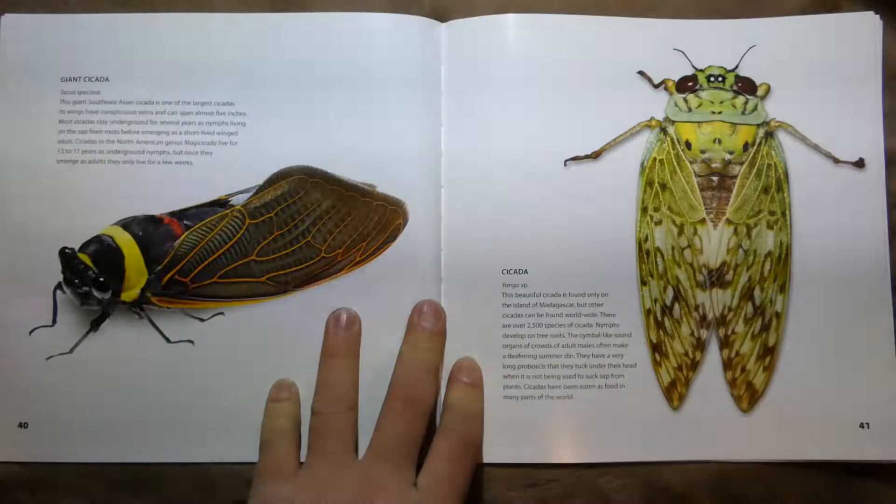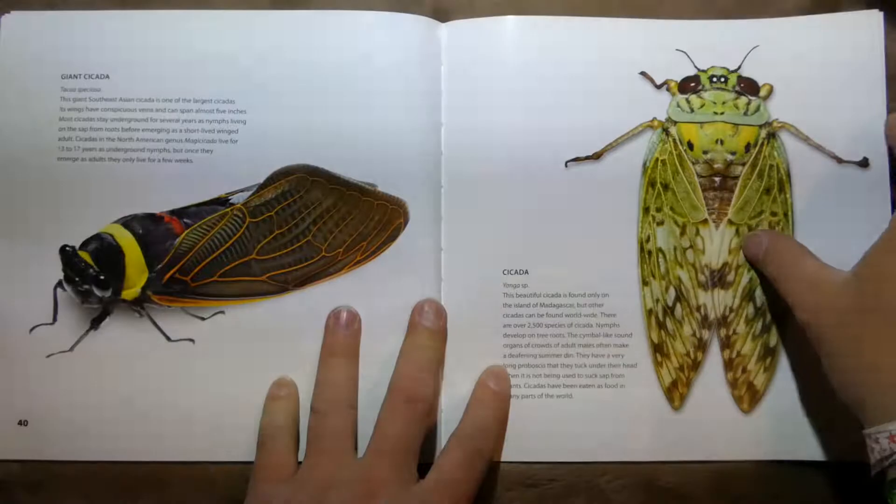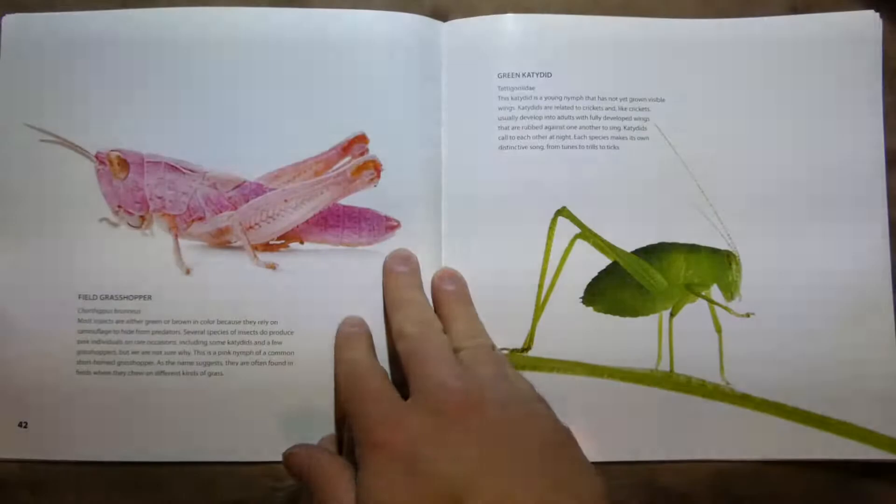This is a Giant Cicada that lives in southeastern Asia. And this one is a regular cicada — this particular one is only found in Madagascar.